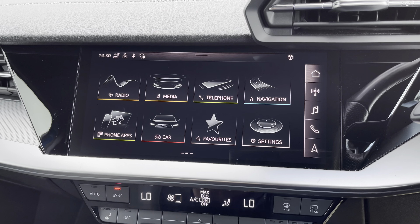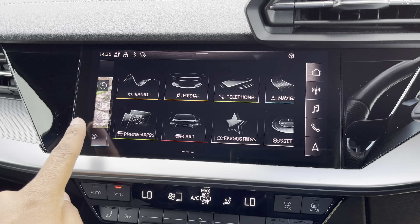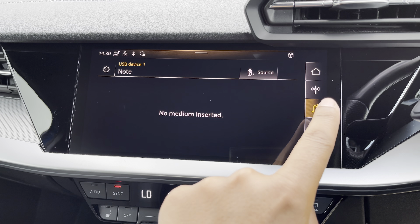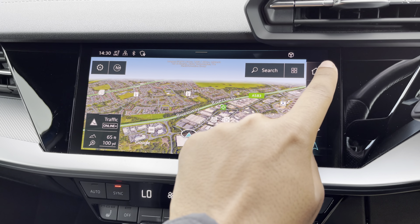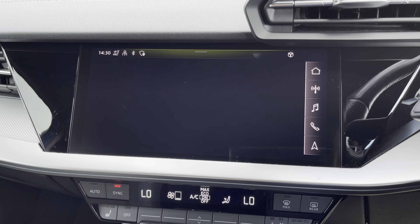As standard, we have the 10.1 inch MMI navigation plus display screen, with functionalities including DAB digital radio, media and telephone controls for your connected device, as well as navigation with 3D mapping. There's also Audi's smartphone interface, allowing you to connect your device media via wireless Apple CarPlay.